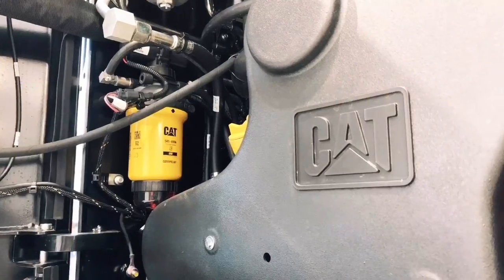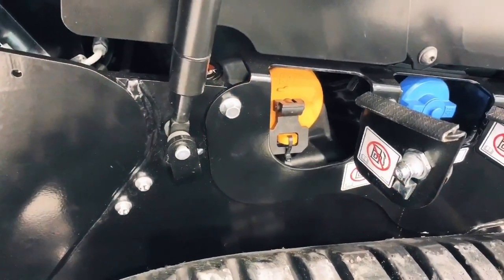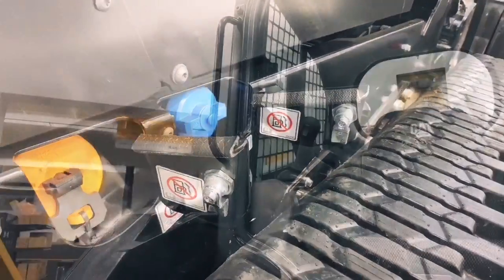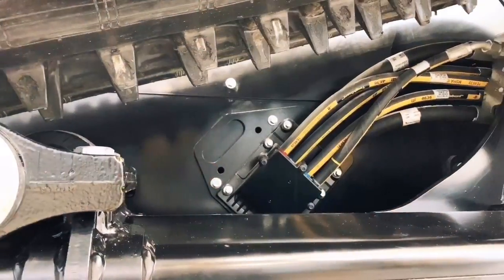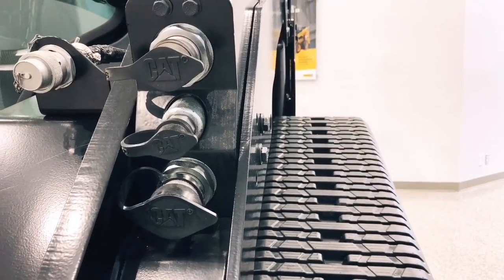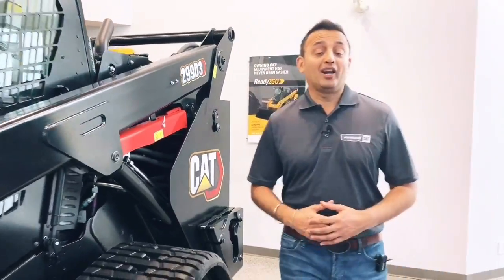It looks a little different because it's got a unique custom color applied. The D3 series landed late last year into Western Canada, so some of you may already have one of these units on your yard. At first glance you might be thinking, 'hang on, it's the same as a D2 with just a new sticker' — but you'd be wrong about that.